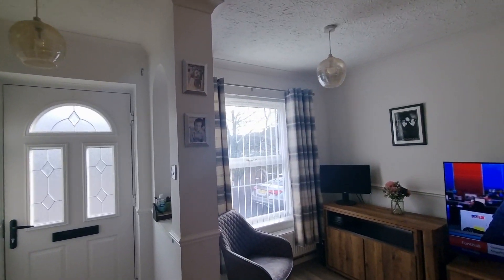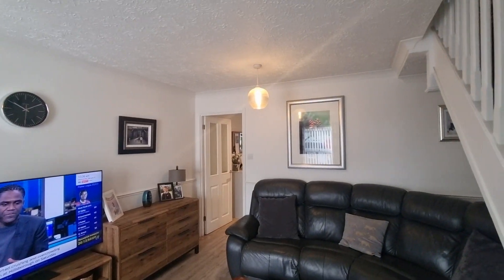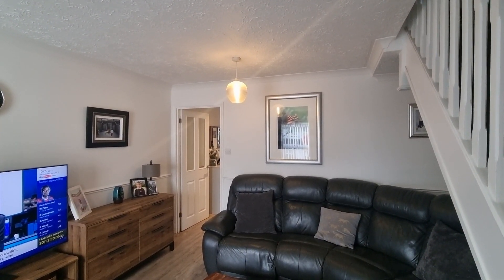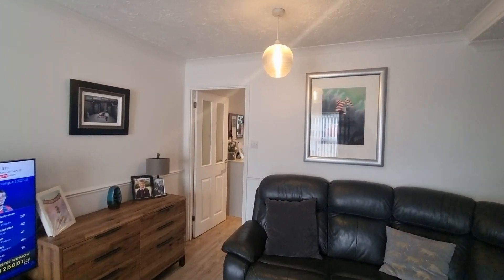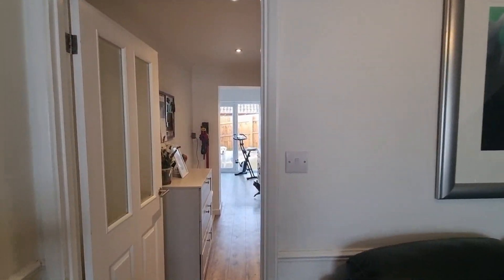The decor throughout is to a really high standard — all nice and neutral. The kitchen and rear extension were done about three years ago and the bathroom upstairs was modernised about five years ago. So coming on through to the kitchen and dining space.